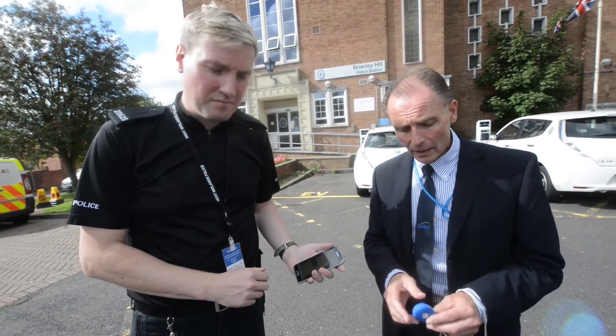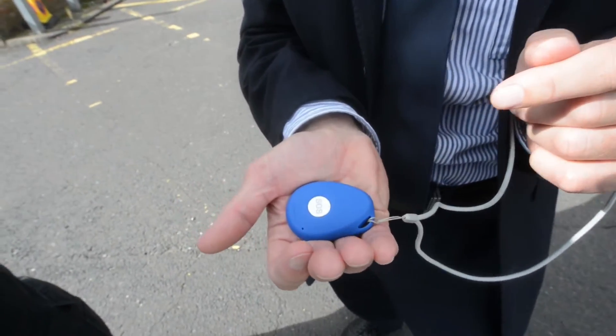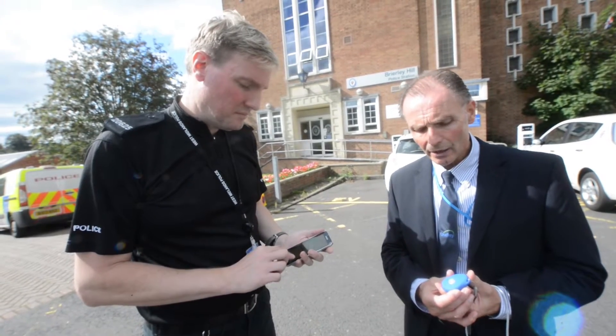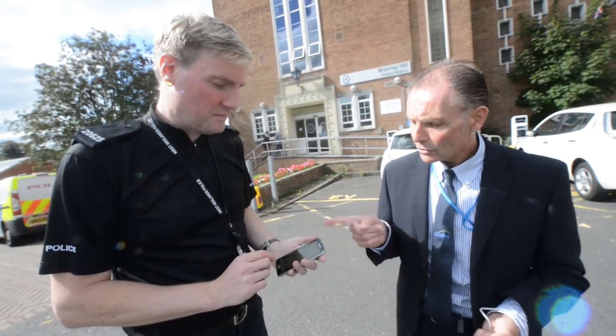This is called a Pebble, and it's used for locating a missing person. It's quite a small, neat device. This thing has got a little SIM card in it, so it's got its own telephone number. It's also got a GPS satellite receiver in there as well, which means wherever I happen to be with this device, we can locate it by using a smartphone.